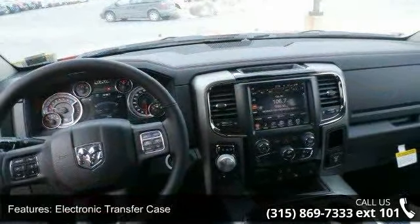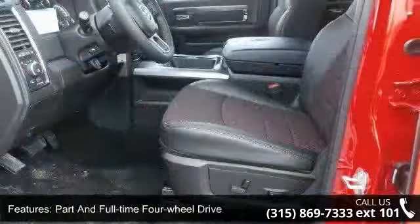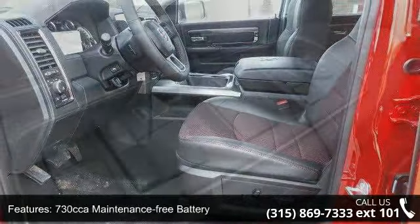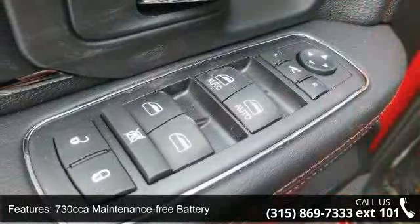730 CCA maintenance-free battery, 1400 maximum payload, HD shock absorbers, front and rear anti-roll bars, and electric power assist steering.